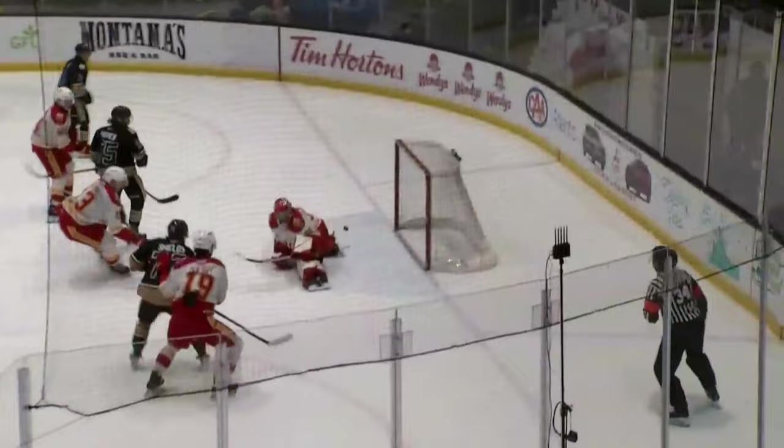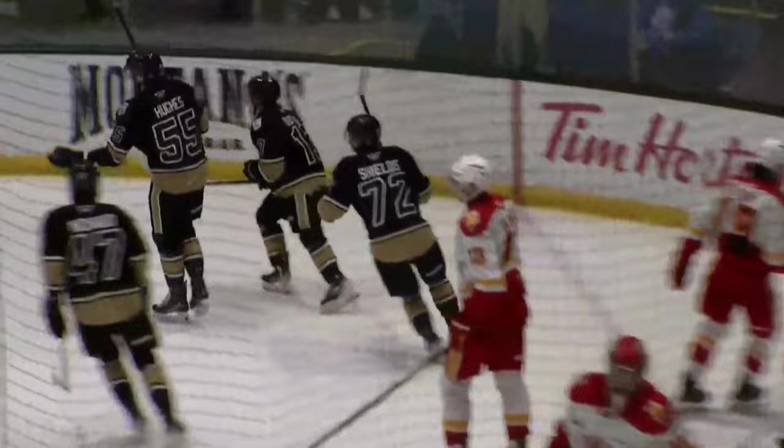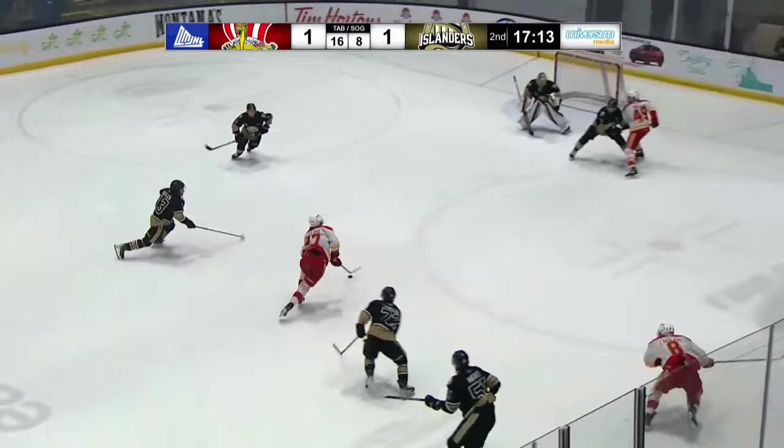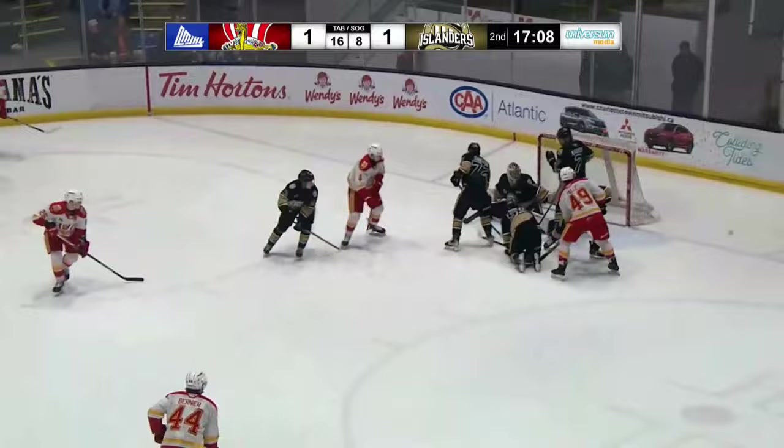The Islanders on the power play, five seconds left in it. The Island native gets traffic in front, a big body, net drive, as the Islanders throw it in front. A terrific pass by Matty Butler — Hughes gets that one squeaked through Gravel, through the arm in the chest of the Drakkar defender. Simon Hughes, a 19-year-old Island minor hockey product from Stratford, showing his presence.